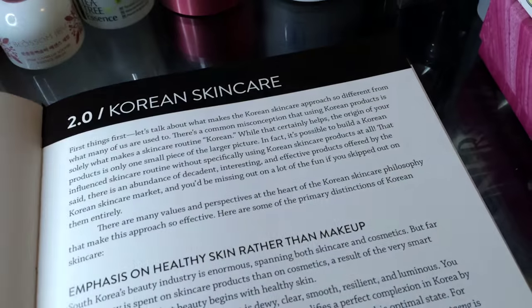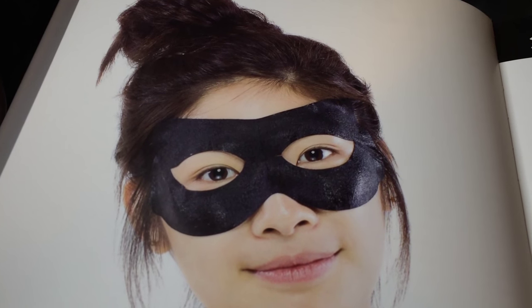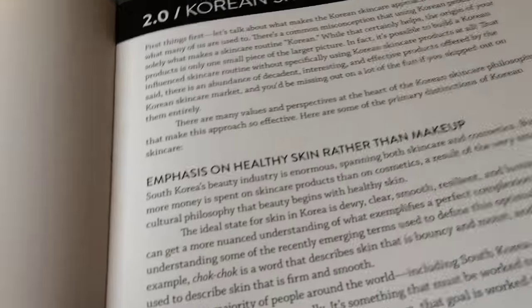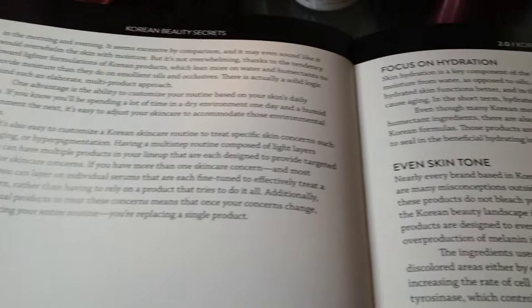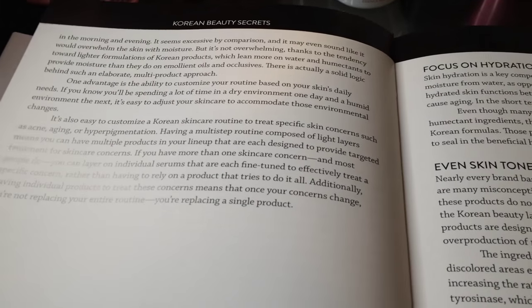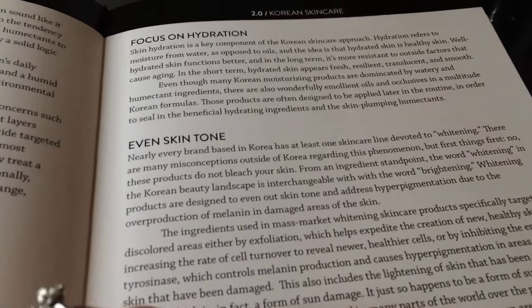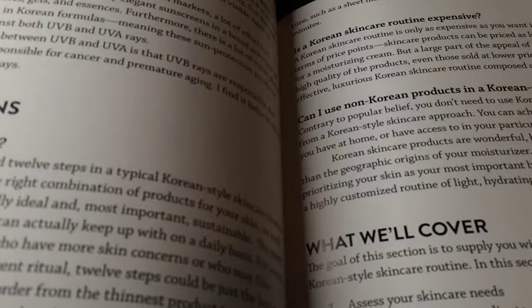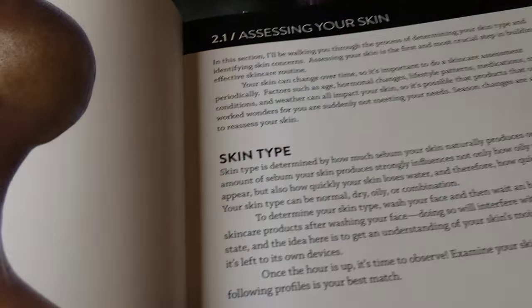Then they move into skincare. I think I've tried this mask — it's a Mediheal mask, I'm guessing. This gets into the philosophy of skincare: Korean beauty emphasizes skincare rather than makeup, so women and men are aiming for great skin they don't need to really cover. That involves a lot of layering, sun protection, and products that contribute to brightness.